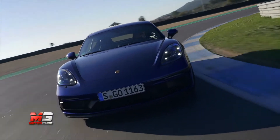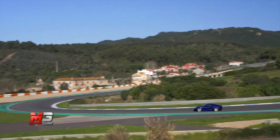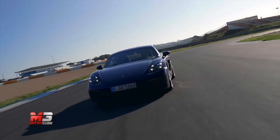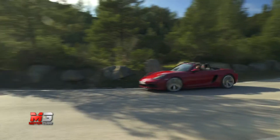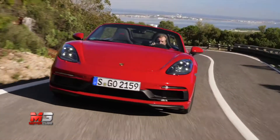La nuova generazione di Porsche 718 è stata apertamente criticata per la scelta della casa di adottare il nuovo propulsore 4 cilindri turbo, fino a che Porsche non ha sfornato il primo gioiellino tornato a montare il tipico sei cilindri che l'ha resa grande: la 718 GT4.